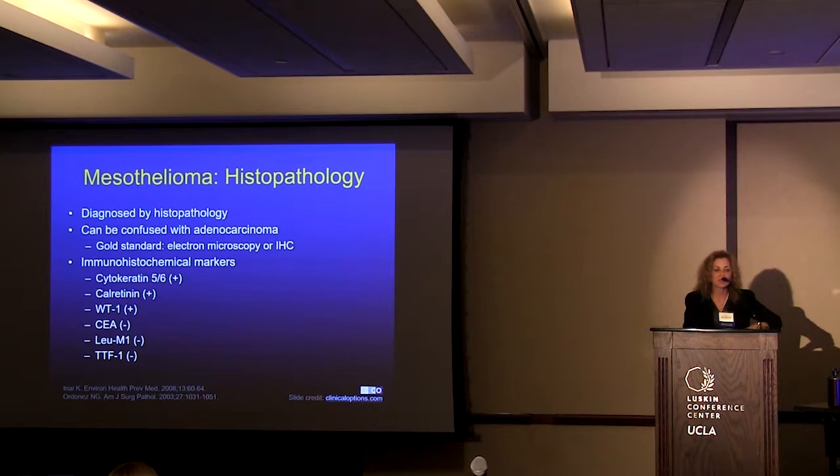The important biomarkers that we look at are cytokeratin 5 and 6 — it has to be positive — calretinin positive, WT positive, CEA negative, and TTF negative.